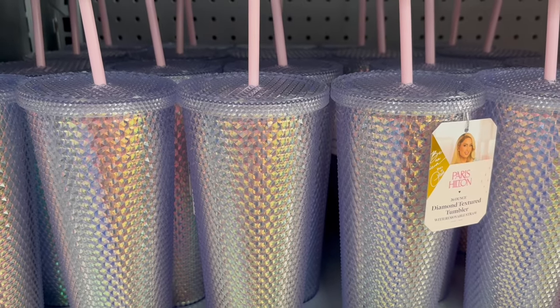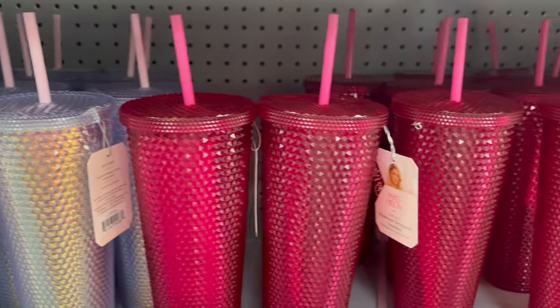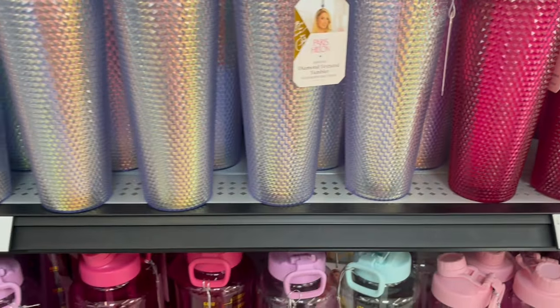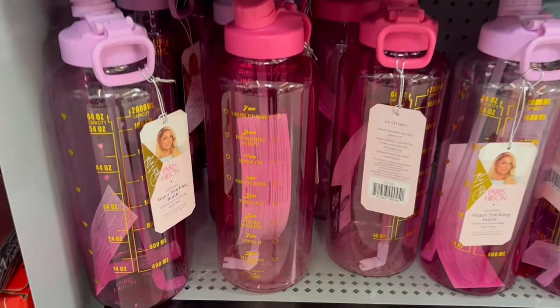Fun fact — did you guys know that Paris Hilton is now a DJ? Yes, that's right. That's one thing we have in common, because your girl loves the music and vibing out. I already act like I'm a little DJ right here on YouTube, cause I'm always putting some music on for you guys to vibe out to. So I guess we have that in common.